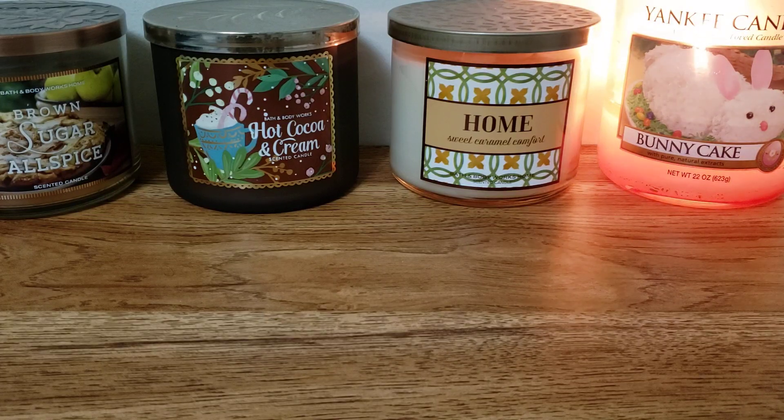Hello everyone and welcome back to my channel. Today I am here with my empties video. This is about two to three months - maybe two and a half months - of empties, covering around June and July. First off I'm going to start with some household products and personal care.